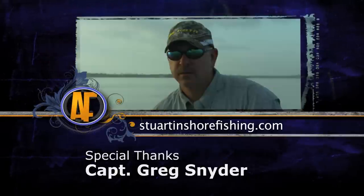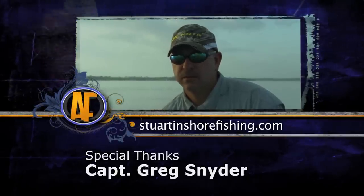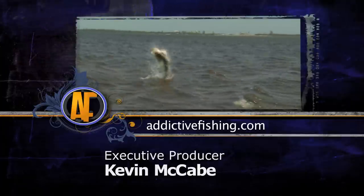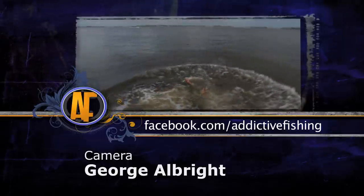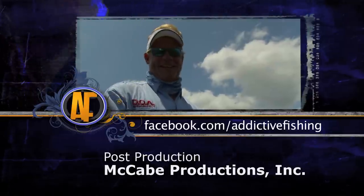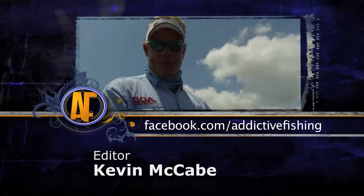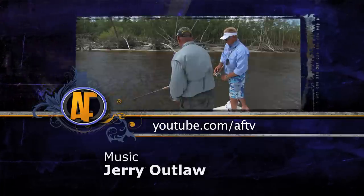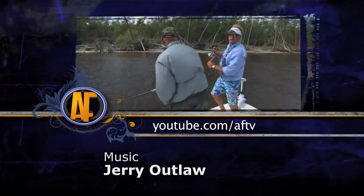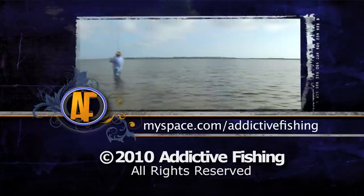Check out more footage from this show by logging on to addictivefishing.com for outtakes and bloopers. And he's down — roll, roll, roll, roll. Missed it. Strike three. There he is. That's a would-be fish.